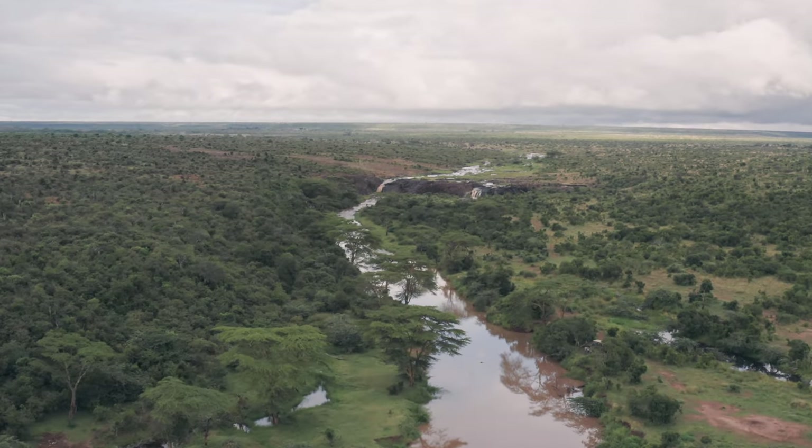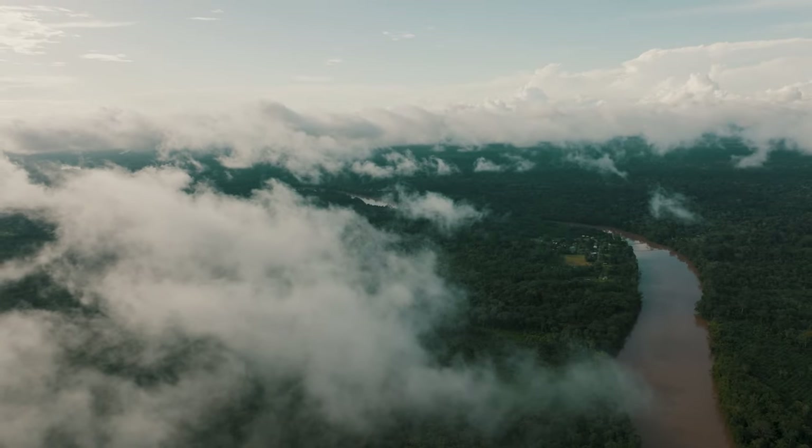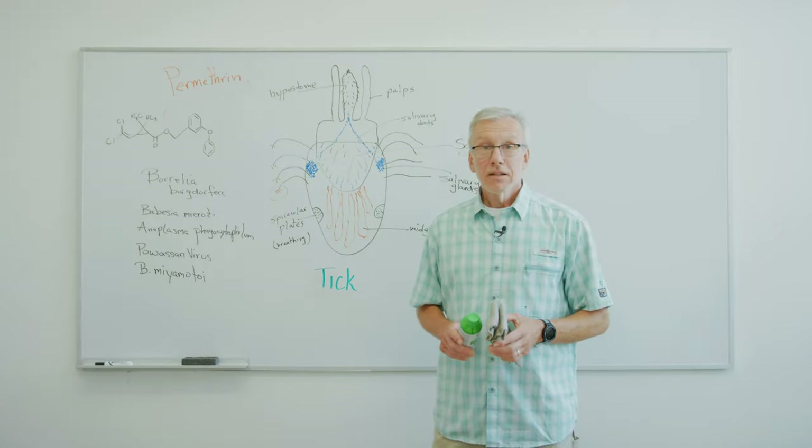These days, the flowers used to make natural pyrethrum are mostly grown in Tasmania, Kenya, Tanzania, and Ecuador.